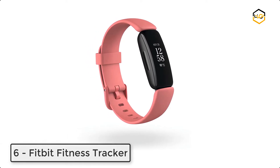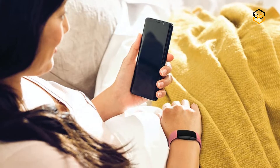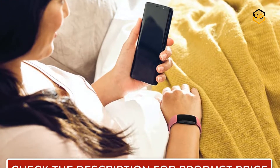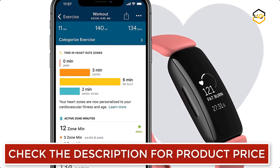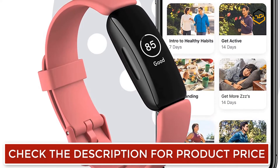Ranking at number 6, we have the Fitbit Fitness Tracker. You can make healthy a habit with Fitbit Inspire 2. This slim, easy-to-use fitness tracker packs 24/7 heart rate, active zone minutes, activity and sleep tracking, 10 days of battery, and more. Paired with step-by-step fitness and nutrition programs and personalized insights from Premium, you have all you need for a healthier you.